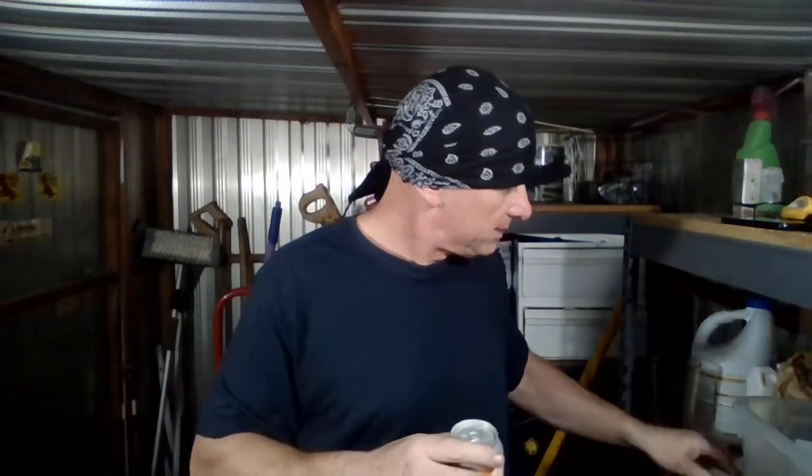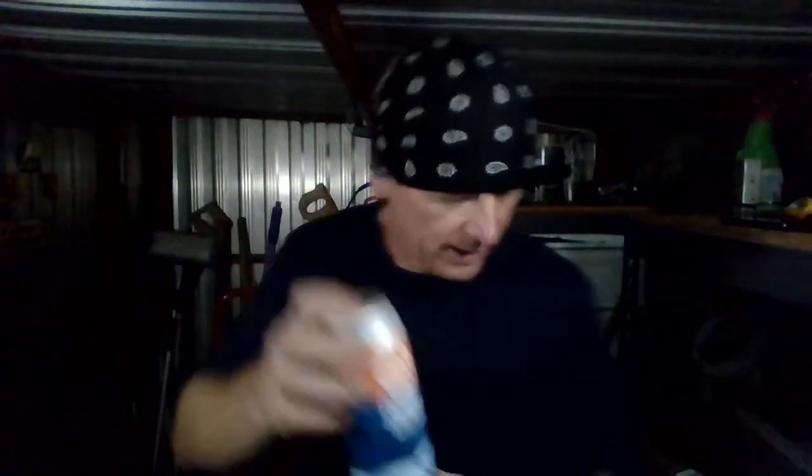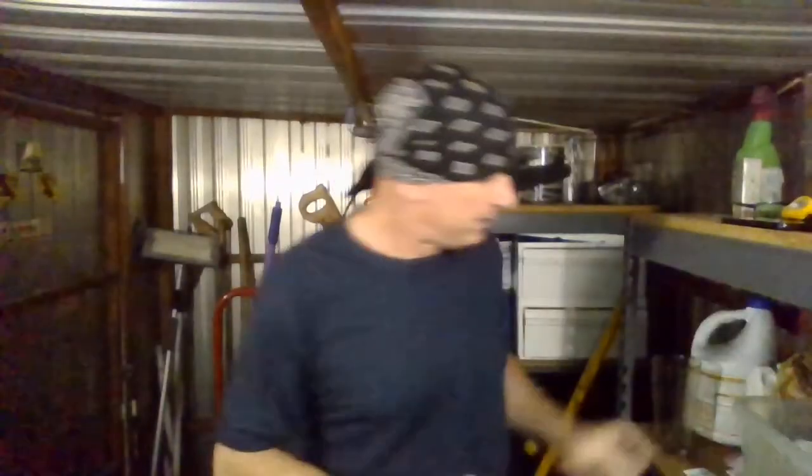This is what the can looks like. Pretty nice looking can. I like the way they did the date — they put the date right there on the can. Really cool, good job.